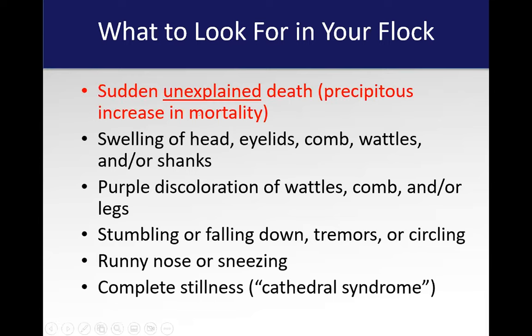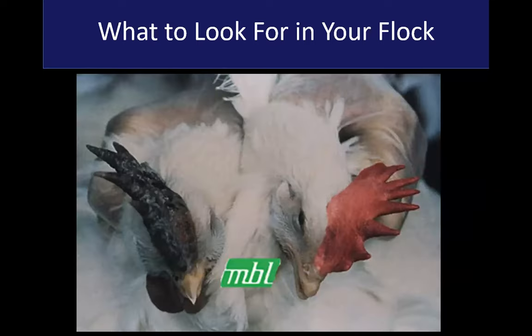However, what you're going to find 99% of the time is you'll just go out there and your birds are going to be dead. Sometimes you can't even see anything wrong with them — they're just dead. Here are a couple of hens with high path avian influenza. Look at how bruised and hemorrhagic that comb is, and how swollen. The wattles are the same.